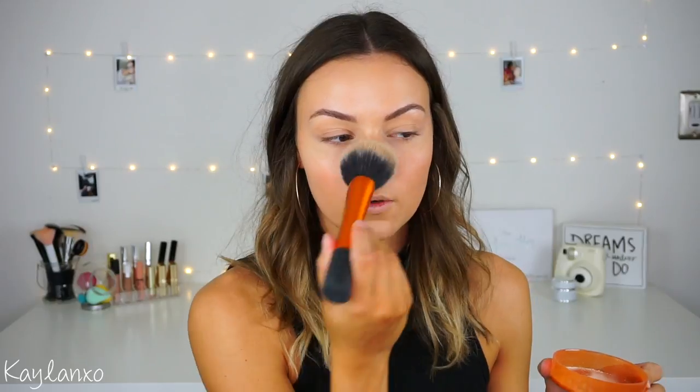I'm also going to set my chin and smile lines by pressing the powder into my skin. For the rest of my face I take a big fluffy Real Techniques brush, swirl just a little of the excess powder, and lightly dust it everywhere — so we still have that glow going on but everything is set.